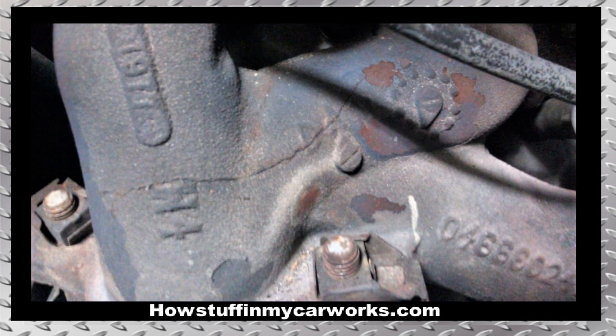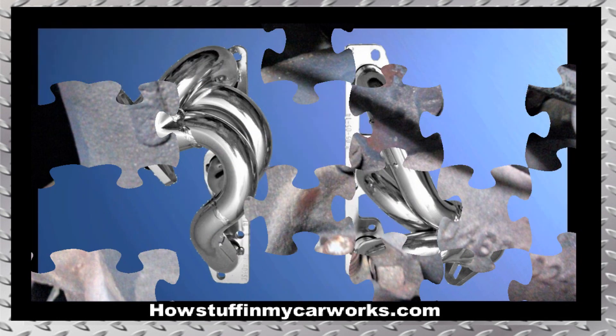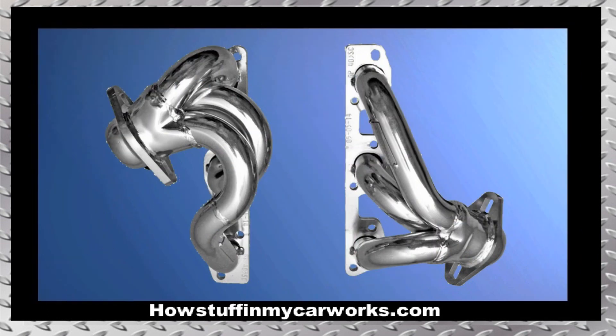Number 3. The exhaust manifolds tend to crack and develop exhaust leaks. One way to keep this issue from being an ongoing problem is to replace the cracked manifolds with high-quality aftermarket headers. Plus, the exhaust sound will be much better with the headers anyways.